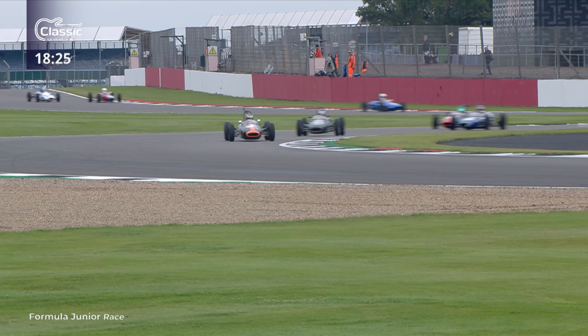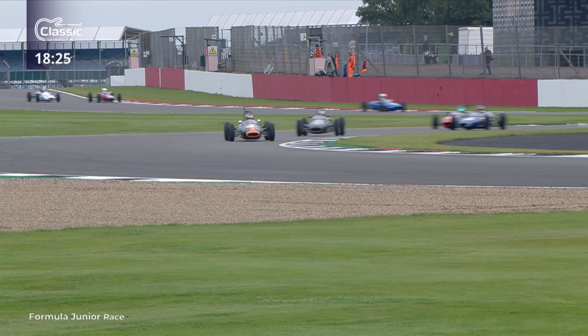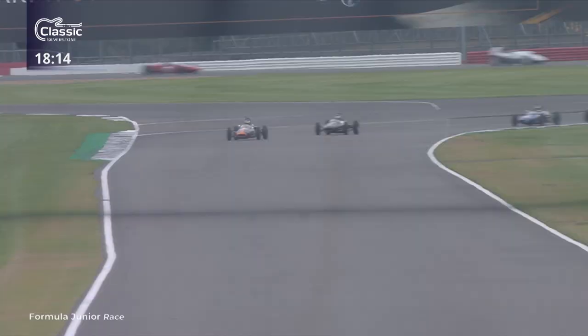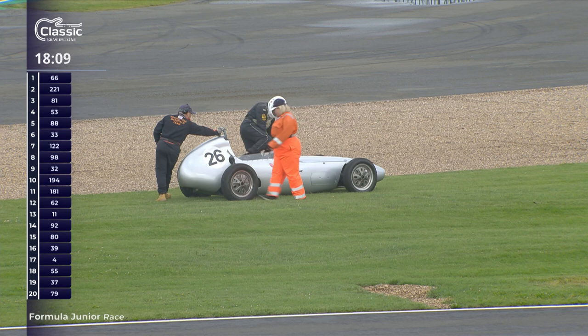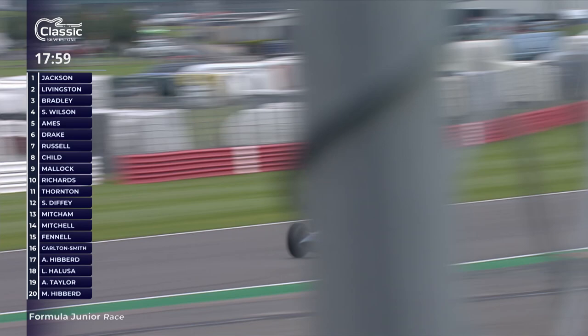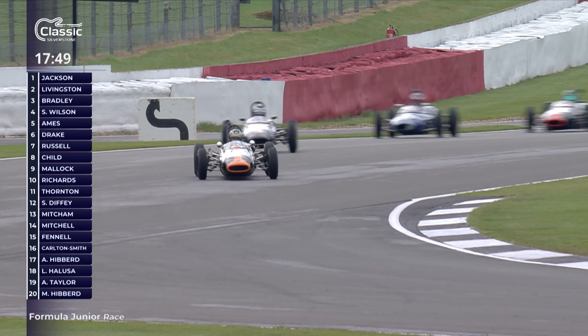Cam Jackson is coming under a little more pressure. Richard Bradley, starting from third on the grid in the number 81 car, is chasing him down very effectively in another of the Brabham BT2s - pretty much identical cars. Roger Dexter has gone off - whether there was a problem with the car, he did have a problem yesterday. Pierre Livingston is coming under increasing pressure from Alex Ames in the number 88 car.